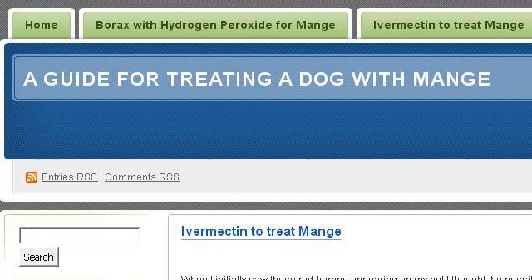You can also try dogmange.wordpress.com, especially the page 'Ivermectin to Treat Mange: A Guide for Treating a Dog.' Here's the link.